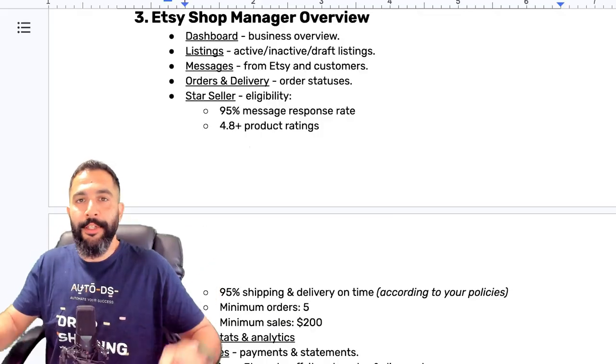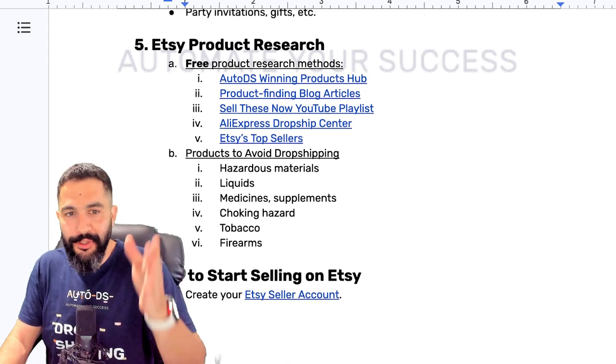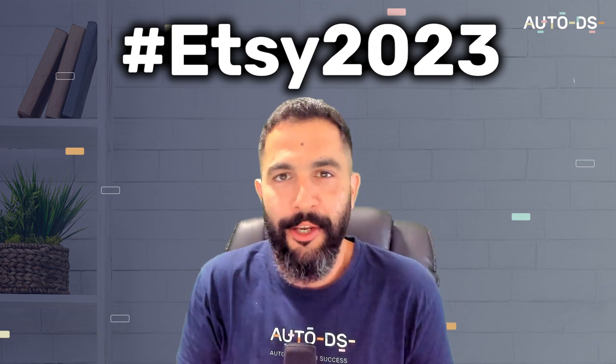Now that we understand Etsy's selling fees, let's move on to understanding dropshipping and how it all comes together. Then I'll take you to the Etsy shop manager and show you step by step every menu under your seller account. Quick reminder: if you want access to the Etsy dropshipping cheat sheet with everything covered in this video — all the resources, tools, and links — just comment hashtag Etsy 2023 below and let me know your top takeaway from this video.